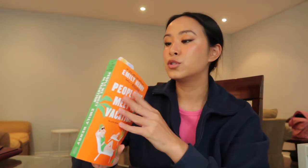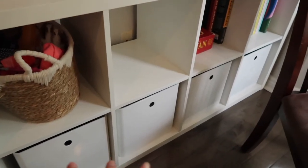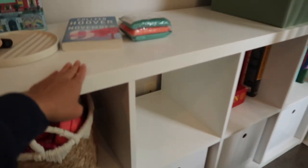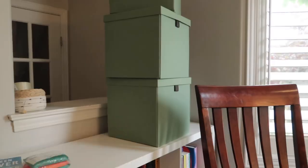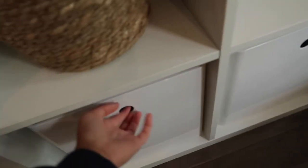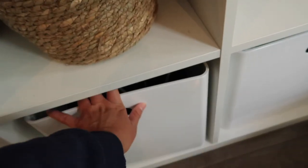Hey guys, it's the next day. I did a little bit of reading this morning — I've been reading 'The People We Meet on Vacation' by Emily Henry. It's fine so far but I haven't been obsessed with it; I'm only on page 107. Yesterday I put together white storage baskets from IKEA. My parents have another Kallax unit they're giving me and I'll put these green boxes in it.